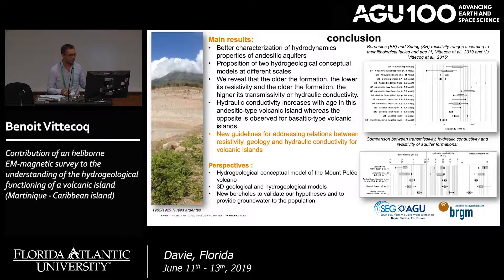Our perspectives are to continue interpreting this data, beginning with work on the Montpellier volcano in the north of the island, which has pyroclastic flows and will differ clearly from the andesitic aquifer. A good next step would be to build a 3D geological or hydrogeological model. As hydrogeologists, we also hope to find funding for new boreholes to validate these hypotheses and provide groundwater to the population. Thank you.